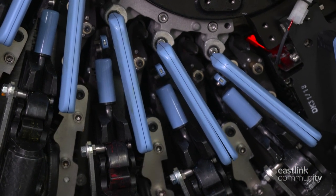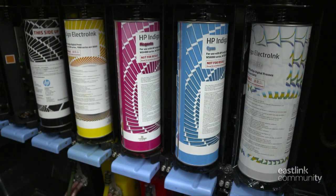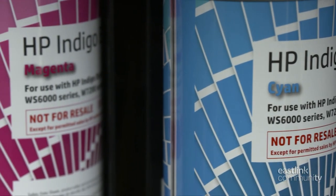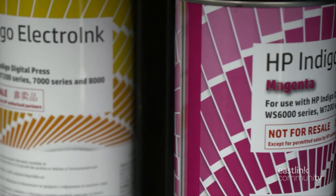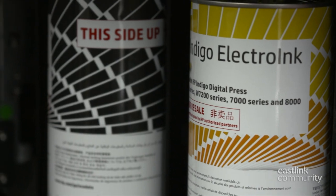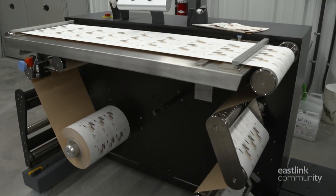Ink developers apply ink, which only sticks to the areas that have a charge. The ink on the plate gets transferred to the printing blanket. Inside the press, each color gets layered on top of the previous one in a process called single shot printing, where all the colors get transferred from the blanket to the paper in a single shot.